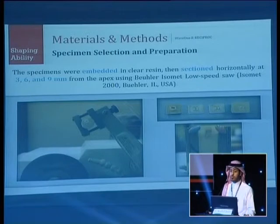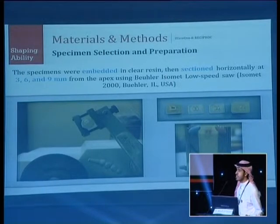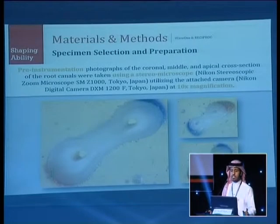Specimens were embedded in clear acrylic resin, then sectioned horizontally at three, six, and nine millimeters from the apex using the IsoMet machine. Before instrumentation, photographs of the coronal, middle, and apical cross-sections of the root canal were taken using a stereo microscope at a magnification of 10x.